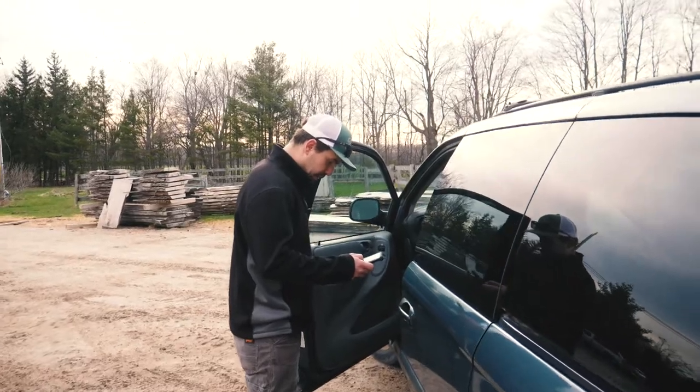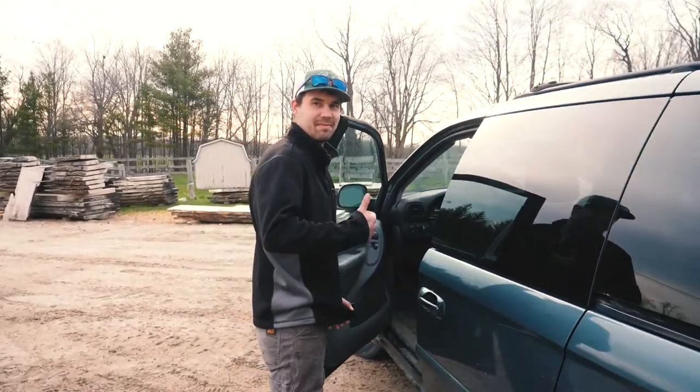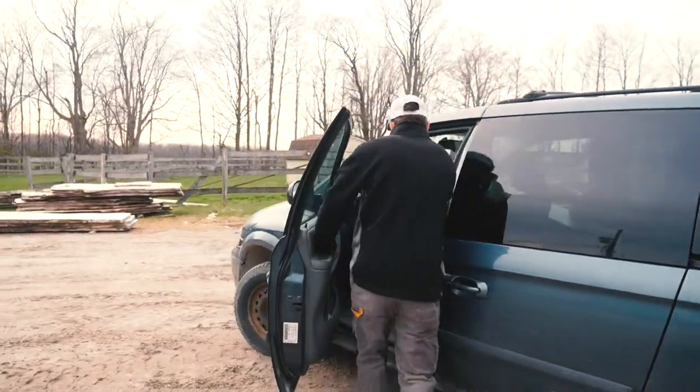And Justin is getting the old Dodge Caravan ready for delivery. We've got a wormy soft maple bar top heading out. The customer has his own legs, so it's just the bar top that Justin is going to be delivering early today. All right man, safe drive — don't forget to get some pictures.